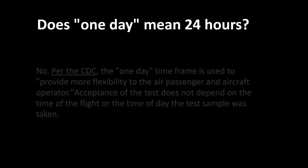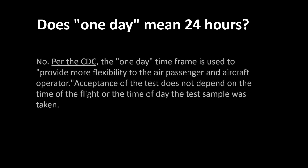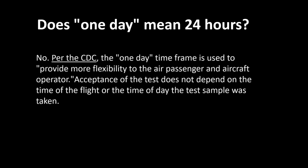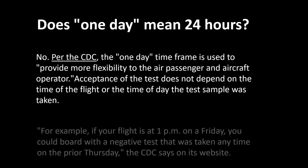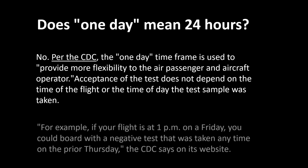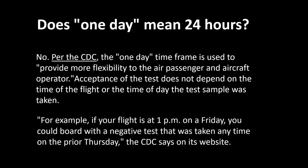Does one day mean 24 hours? The answer is no. Per the CDC, the one-day time frame is used to provide more flexibility to the air passenger and aircraft operator. Acceptance of the test does not depend on the time of the flight or time of the day. For example, if your flight is at 1 p.m. on a Friday, you can board the plane with a negative test taken any time on the prior Thursday.